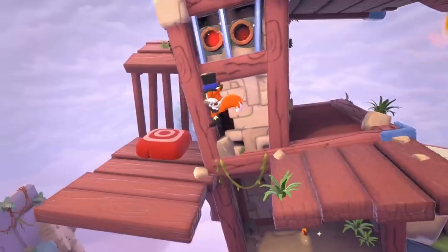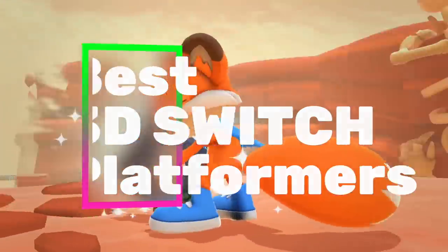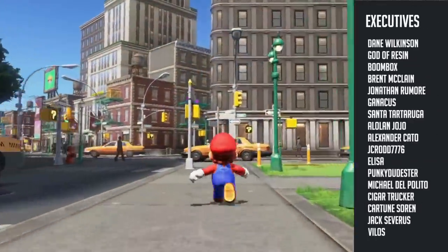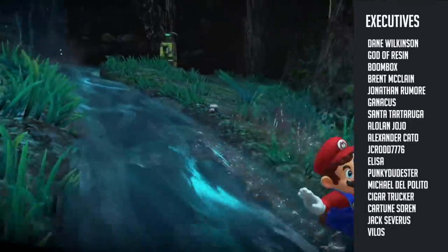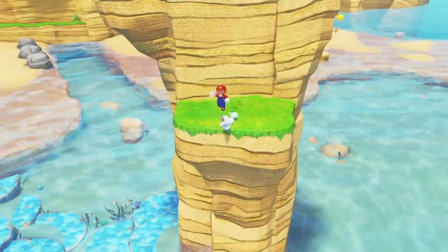Hey there ladies and gentlemen, Juan Romero here from Switchwatch along with Jordan and James, and today we're looking at the best Nintendo Switch 3D platformers. Granted there isn't a huge amount on the Nintendo Switch, but here are the ones that are very good if that's what you're after.